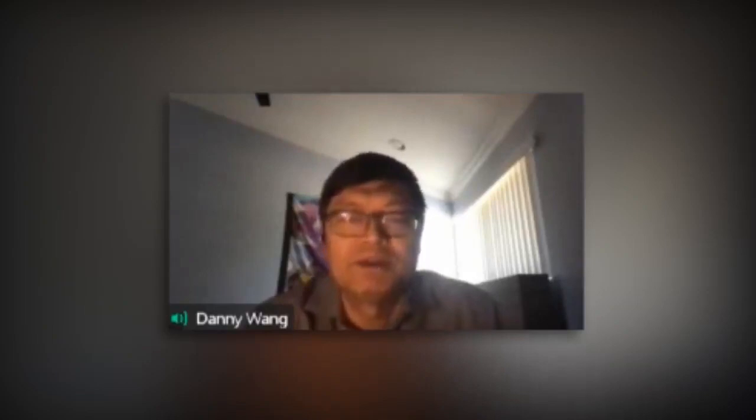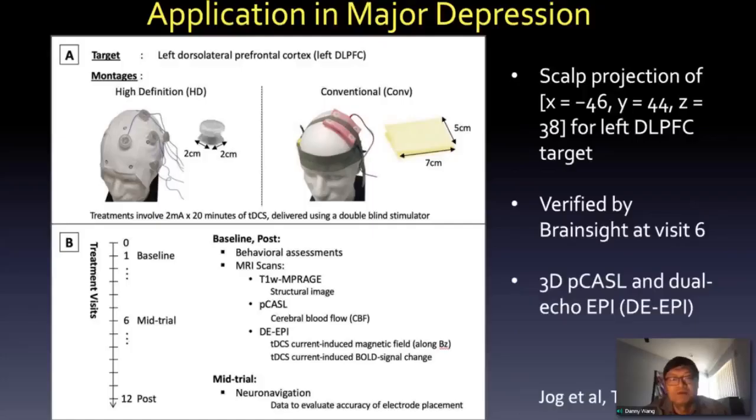This is compared to a conventional five-centimeter by seven-centimeter electrode on the left prefrontal cortex. The position was based on meta-analysis of TMS in major depression, projected onto the dorsolateral prefrontal cortex. We had a 12-day, basically two-week treatment, with MRI before and after treatment. We verified positioning using neuro-navigation, and used 3D PCASL to measure CBF and dual echo EPI to map the magnetic field and BOLD signal.